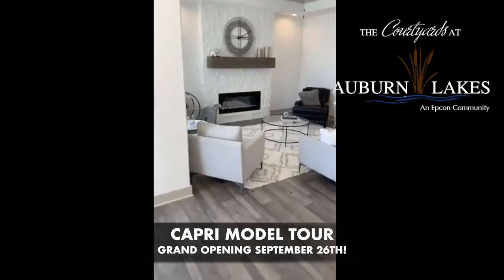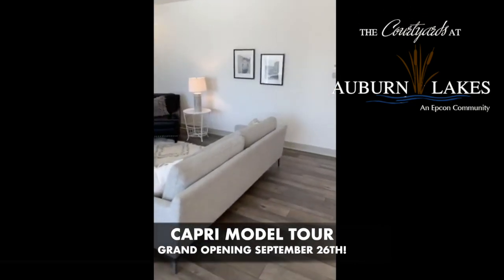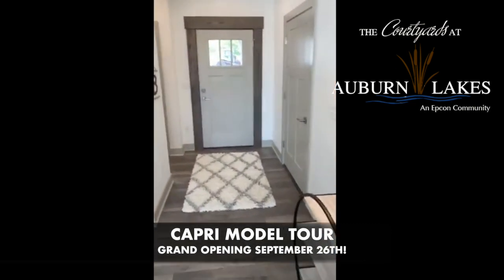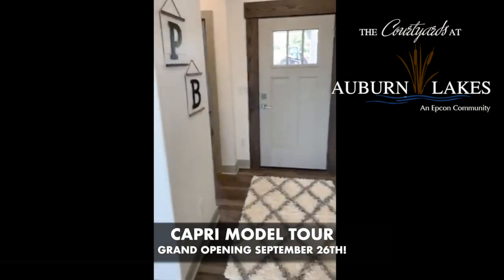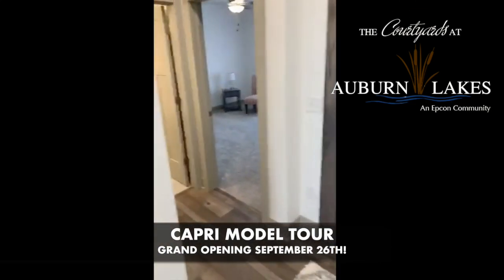Either one of us can help you narrow down the perfect plan for you, narrow down what lot would give you the best backdrop — whether it's access for your dog, outdoor living, trees, or water. We can help you pick that out.